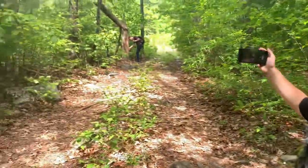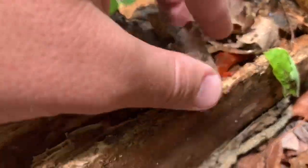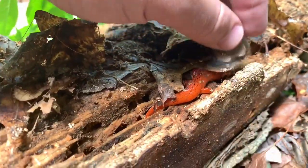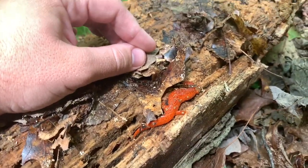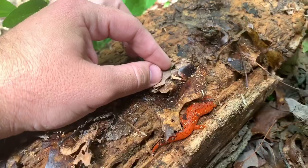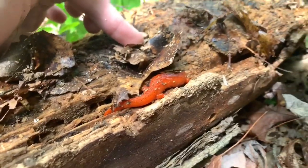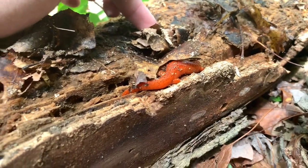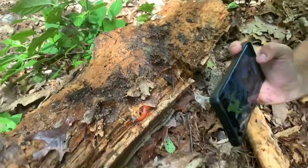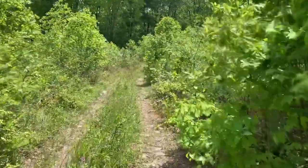Along the logging road, something screams red. This is my first ever adult Pseudotriton ruber — the black-chin red salamander, Pseudotriton ruber sinus. Boy, is it pretty — it's a pretty female. What we're gonna do is get pictures of this girl and let her go.